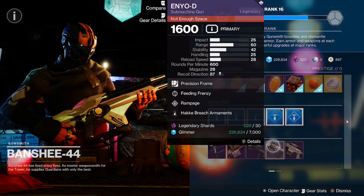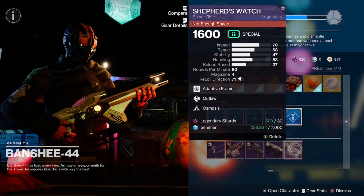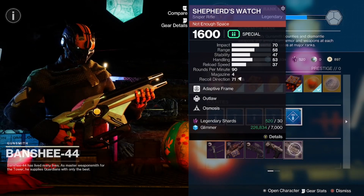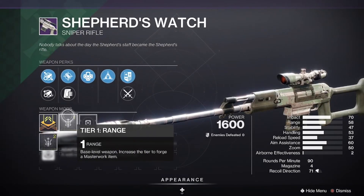We got the NOD with Rampage and Feeding Frenzy — good roll here with a Range Masterwork. Then we got the Shepard's Watch with Osmosis and Outlaw with a Range Masterwork.